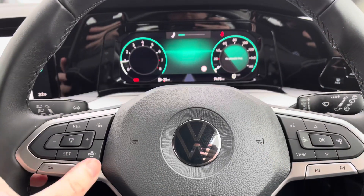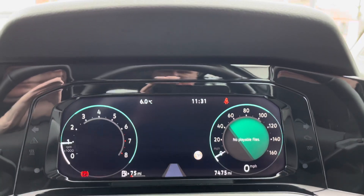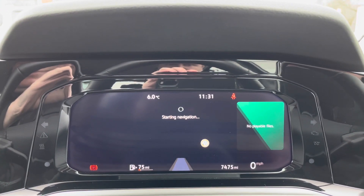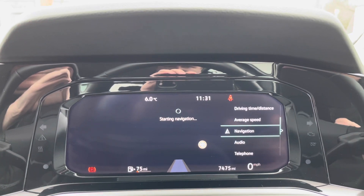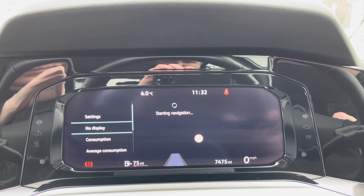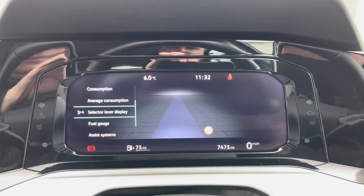Just behind the wheel now — you've got your volume controls on the left-hand side as well as your adaptive cruise control settings. On the right-hand side it controls the information on this beautiful digital display, which is fully customisable depending on what information you want to view. You can have your satellite navigation information there or different driving data such as your range, miles per gallon and much more.